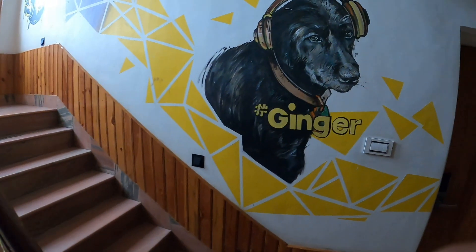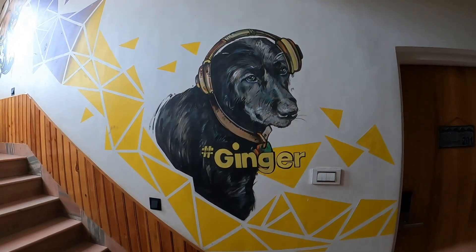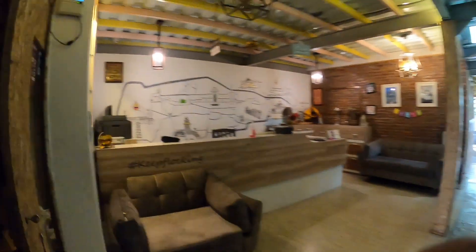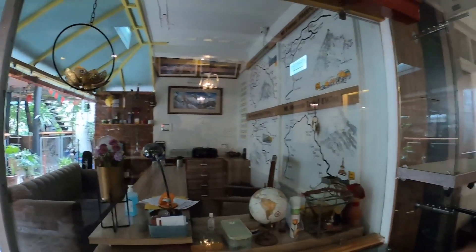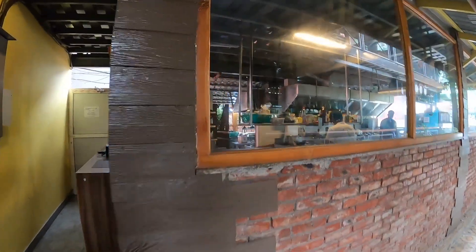This is Ginger — there's a dog in the hostel named Ginger, and a painting has been made of him on the wall. Here is the reception, the travel information or travel desk, and the kitchen.